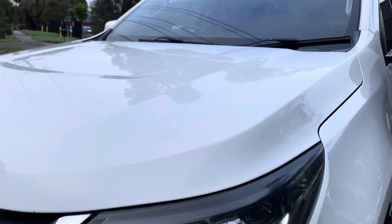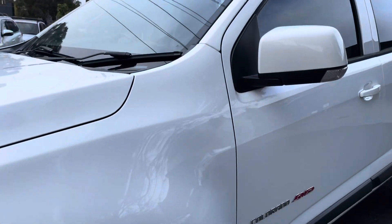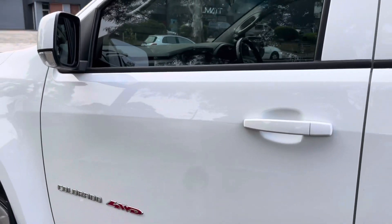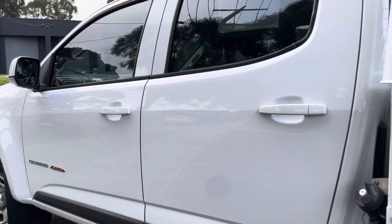There might be a few minor stone chips on that, but we're going to get that one repaired all in-house here and get that one all ready for immediate delivery, ready to be immediately driven away.